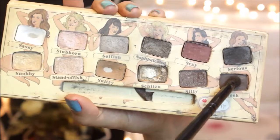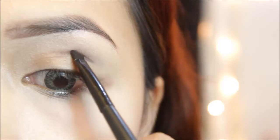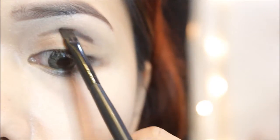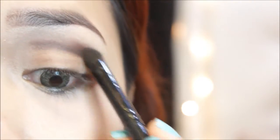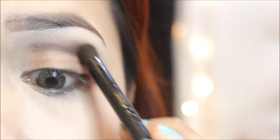My face and brows are already done. I'm outlining my crease using the Sleek palette and I'm blending it using my contour brush.